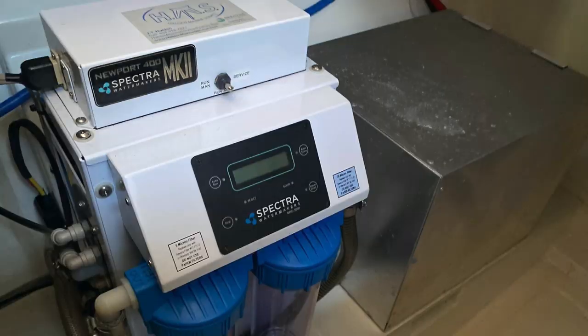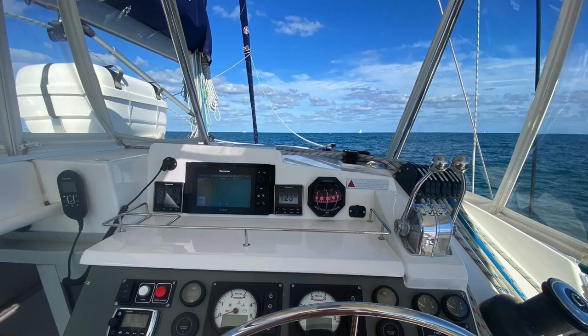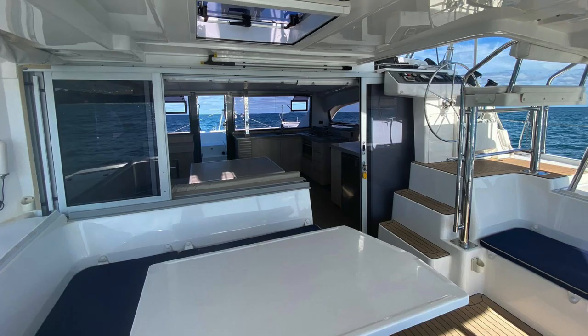You've got water maker, generator, air conditioning, more spares than pretty much every spare you could possibly need on a 40-foot boat, enclosure for the helm, cockpit cushions, dinghy and outboard, cruising spinnaker. The boat is really, really well kitted out. It's also got some nice custom cabinetry touches, giving it a little bit more storage than the standard 2017 Leopard 40 owner's version.